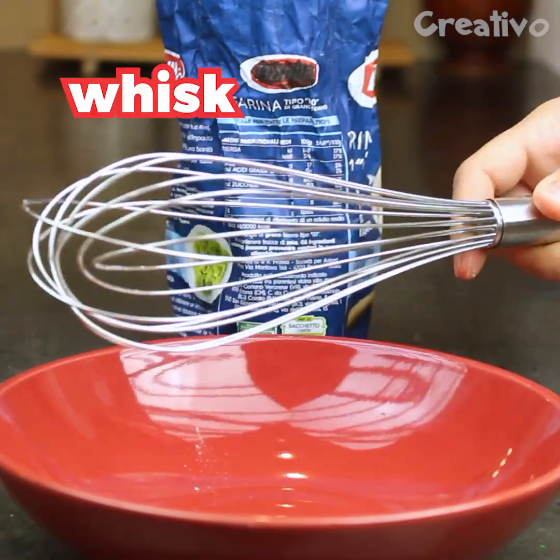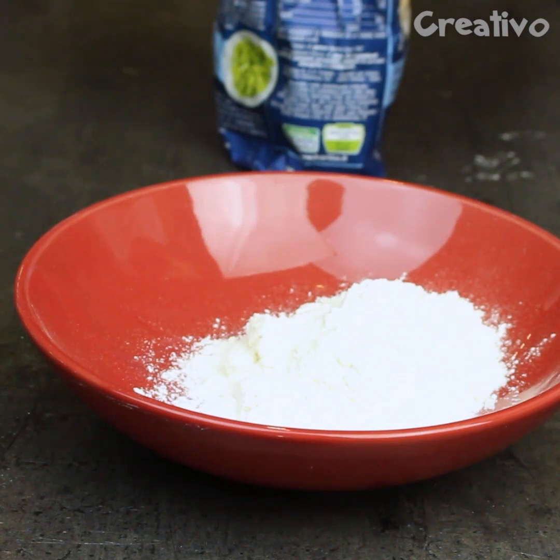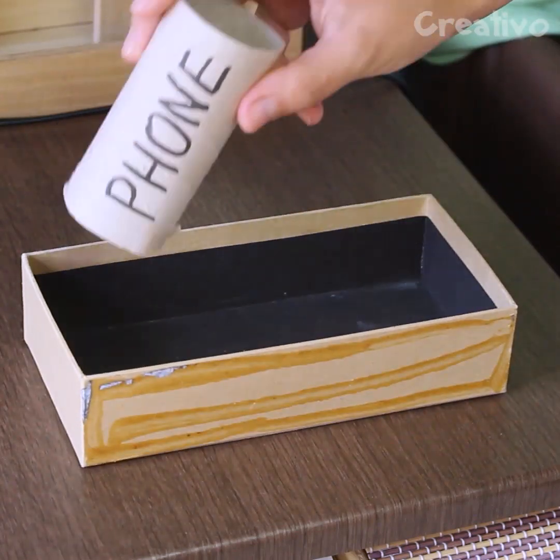Use a whisk to pick up flour — your kitchen won't get dirty. Chargers and headphones always get tangled; to keep them in order, use paper rolls.